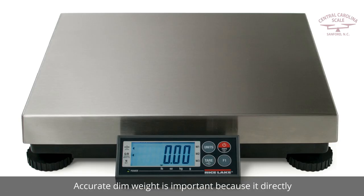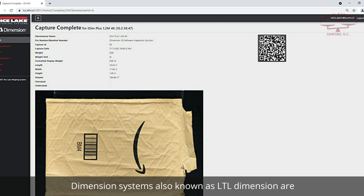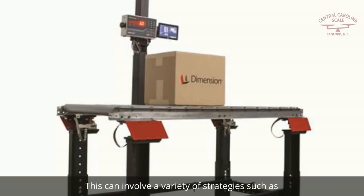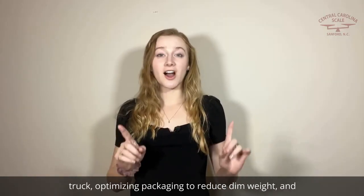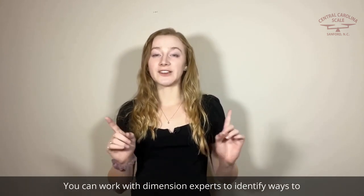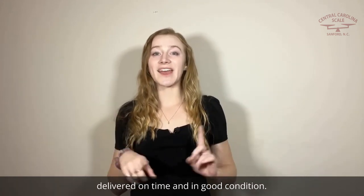Accurate dim weight is important because it directly affects the cost of a shipping package. Less than truckload dimensioning systems, also known as LTL dimensioning, are designed to optimize the process of finding the most cost-effective and efficient way to ship. This can involve a variety of strategies, such as consolidating multiple small shipments into a single truck, optimizing packaging to reduce dim weight, and scheduling deliveries during off-peak times. Here are some of the ways you can work with dimensioning experts to identify ways to reduce shipping expenses while ensuring shipments are delivered on time and in good condition.